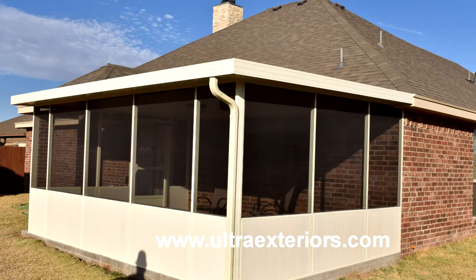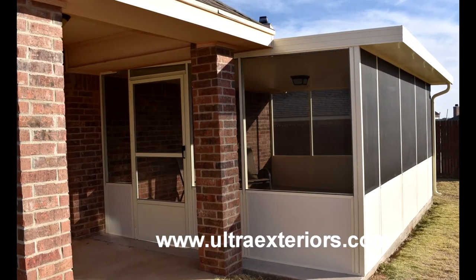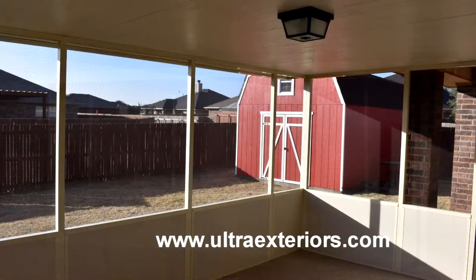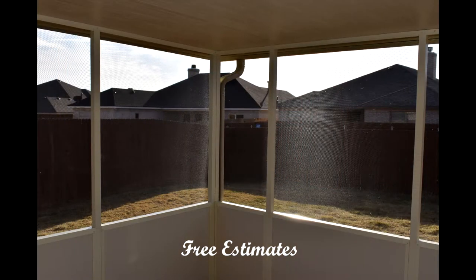This patio cover and screen room has just been completed. The Linker family can now enjoy the outdoors under their new insulated patio cover without worrying about flying insects. The added lighting makes this a perfect area for outdoor dining or just relaxing with a cold beverage.